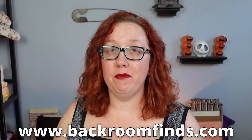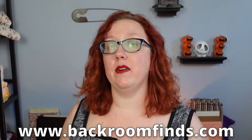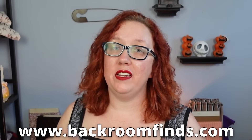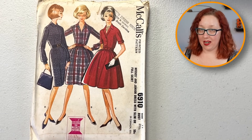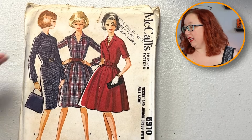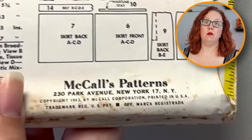For those of you joining us for the first time, I do sell all of these at my website backroomfinds.com. These will all launch a half hour after I launch the video, so you have time to go through the whole video, decide which ones you want, and then head on over. It is a secure website through Shopify — no, I'm not sponsored, but hey Shopify, I'm right here. Back to the patterns. McCall's 69-10 is a bust 31 and a half, so this is junior sizing, and it's from 1963.